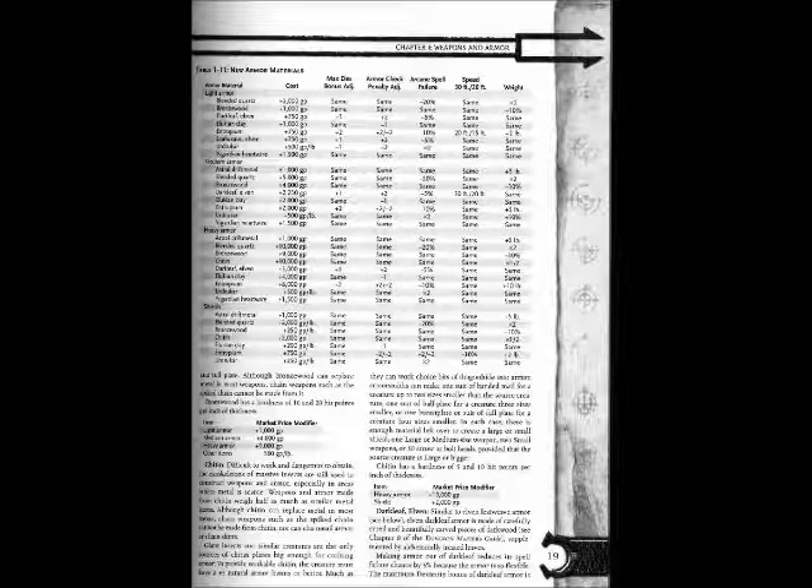Entropium — light armor: cost +750 gp; max Dex +2; armor check penalty +2 / -2; arcane spell failure -10%; speed 30 ft / 20 ft; weight +2 pounds.